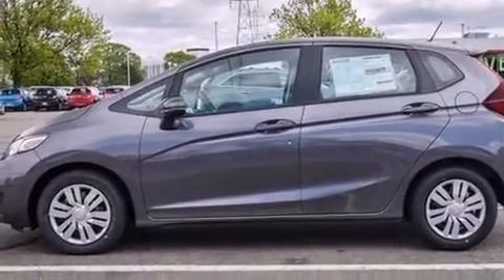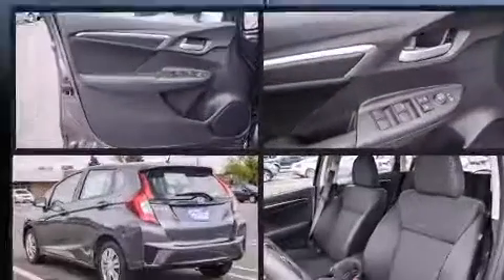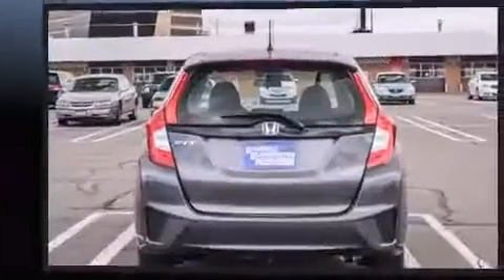A wealth of standard features means that you no longer have to sacrifice — such as remote keyless entry, a rear window wiper, one-touch window functionality, a trip computer, and power windows.